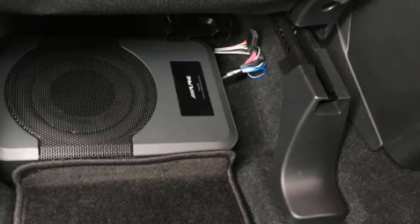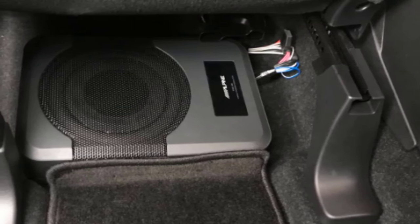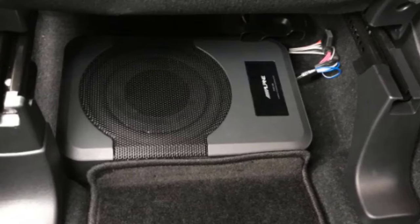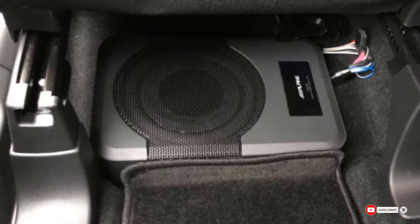With 120W RMS power and 240W peak power, the subwoofer packs a powerful punch. The speaker can reproduce a wide range of audible frequencies from 32Hz to 150Hz. It is constructed using die-cast aluminum for enhanced durability. However, the speaker has a few downsides: it has a high price tag, its sound output is low, and sometimes it produces a crackly sound.